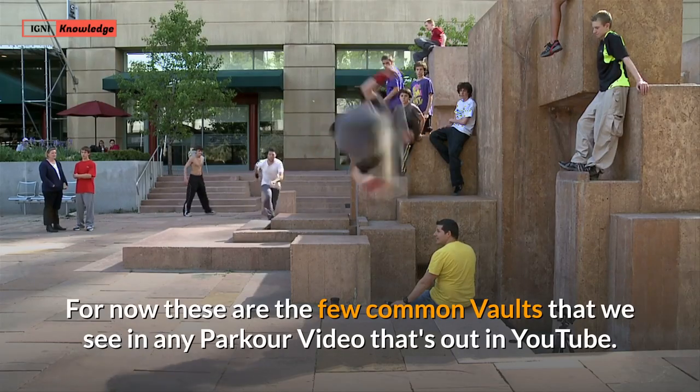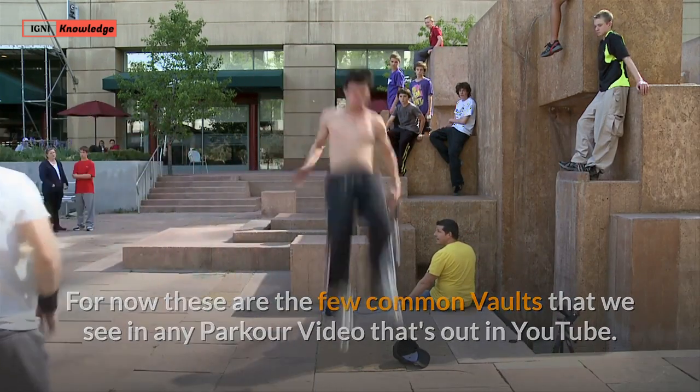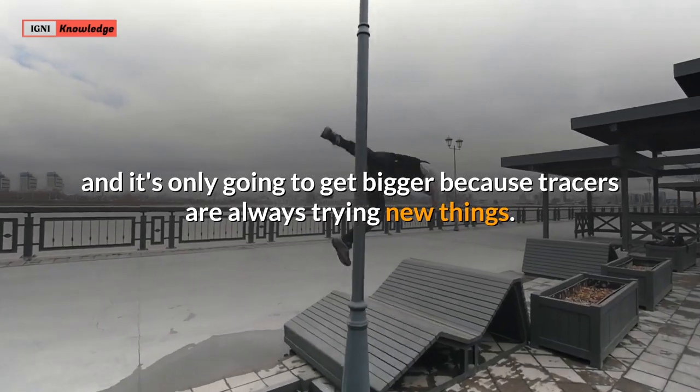For now these are the few common vaults that we see in any parkour video on YouTube. There are other more complex vaults in the parkour and freerunning vocabulary, and it's only going to get bigger because tracers are always trying new things.